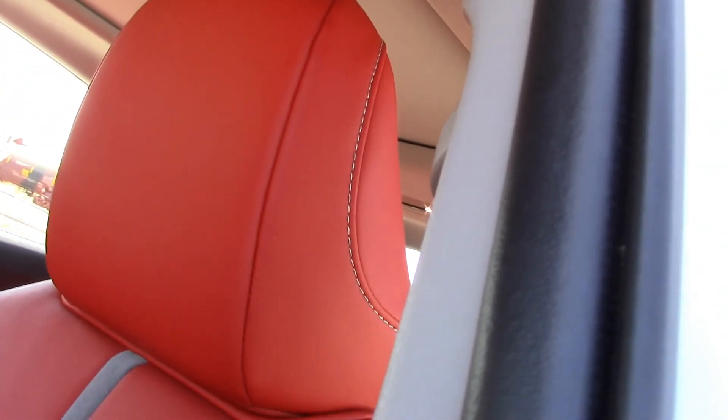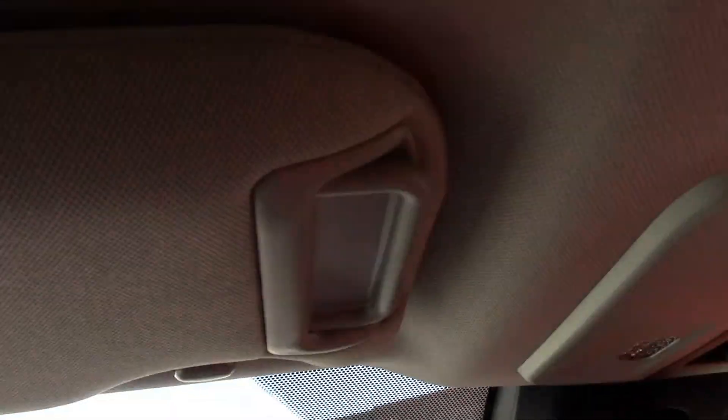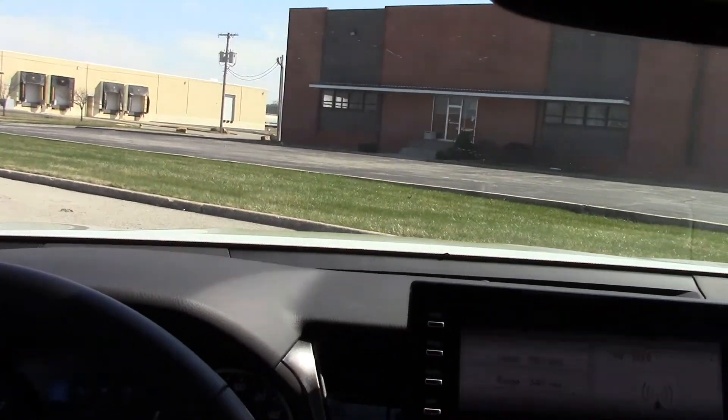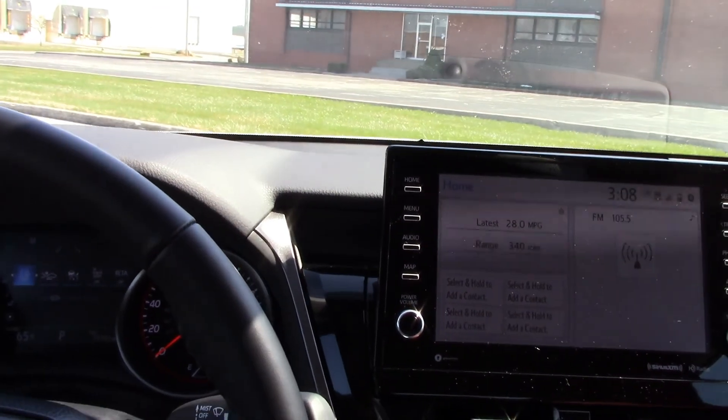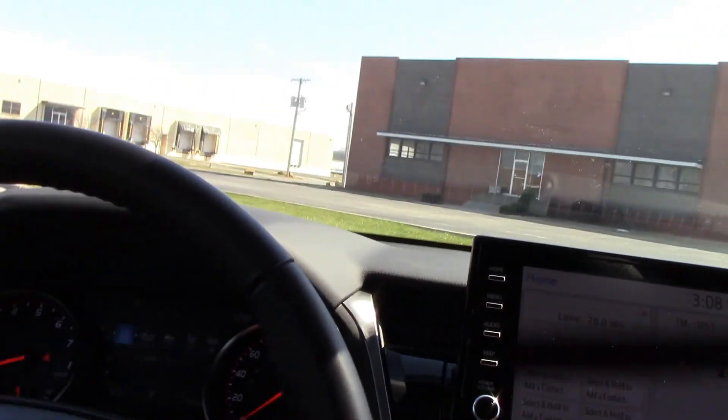I like the headrest and how it curves — you can raise it if you're taller. I'm five feet ten and I fit just fine in here. If you're taller than six feet, you can lower the seat. When you do that, there is a lot of headspace. I need it at about this height to see over the dash and hood.